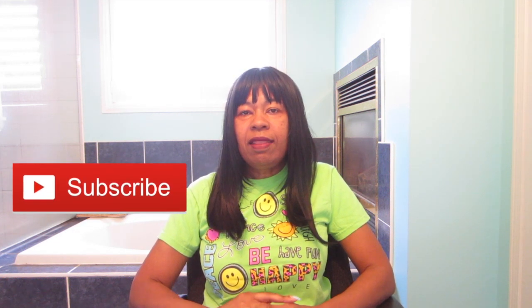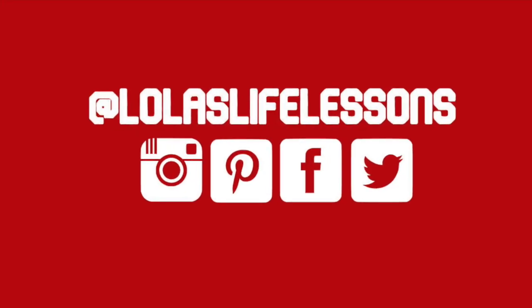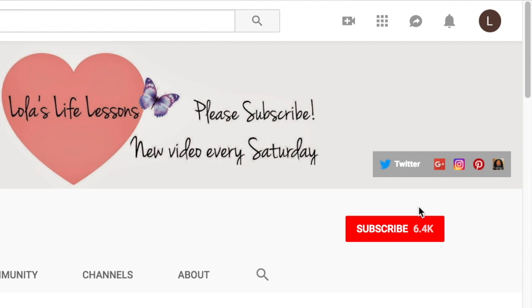Please subscribe, please share those videos, please ask your friends to subscribe to my channel. I want to let you guys know that I love you all so very much — stay happy and healthy. Bye for now! Thank you guys so much for watching. Please subscribe, please like, please share.